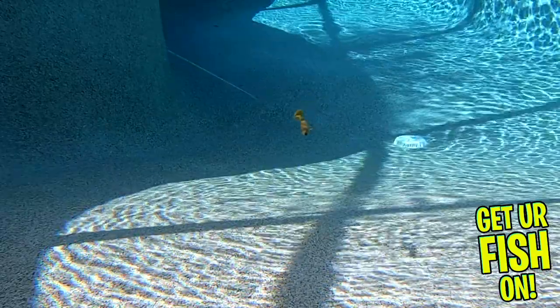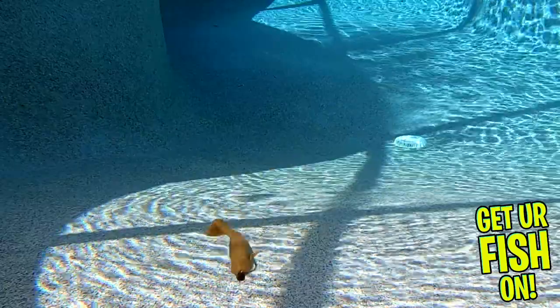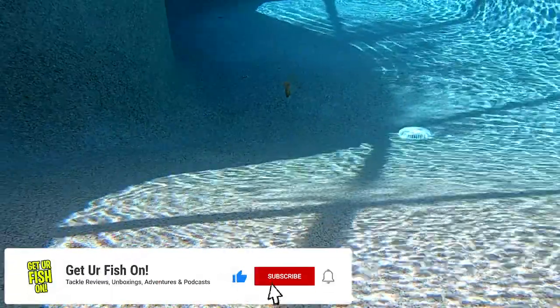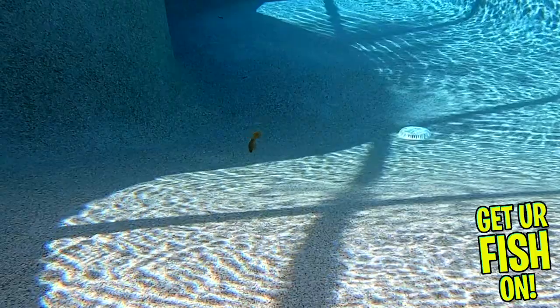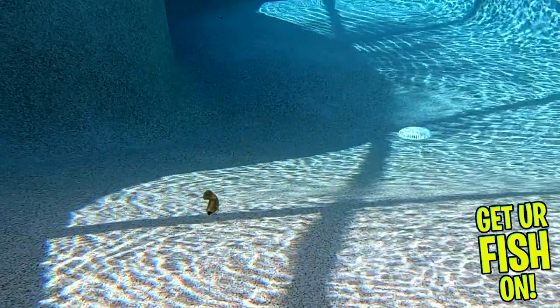It has 3D molded gill plates and offers a fantastic thumping tail that delivers a shimmy and shake that predator fish will go after. Sixth Sense Fishing designed this bigger bait to get bigger bites, and it can accommodate weighted swim hooks or it makes a great jig trailer.